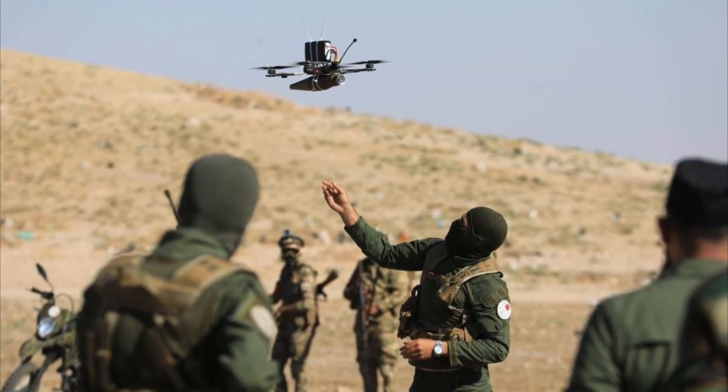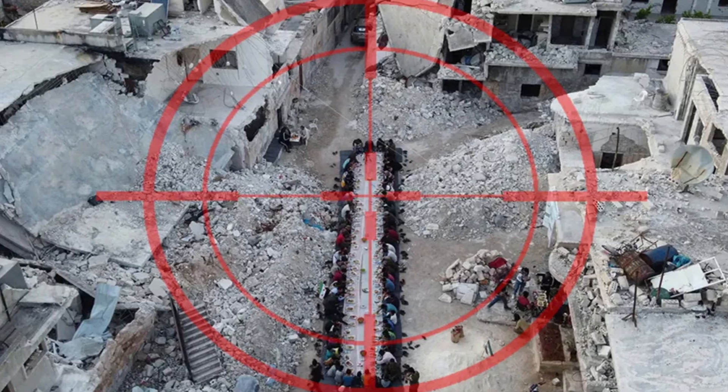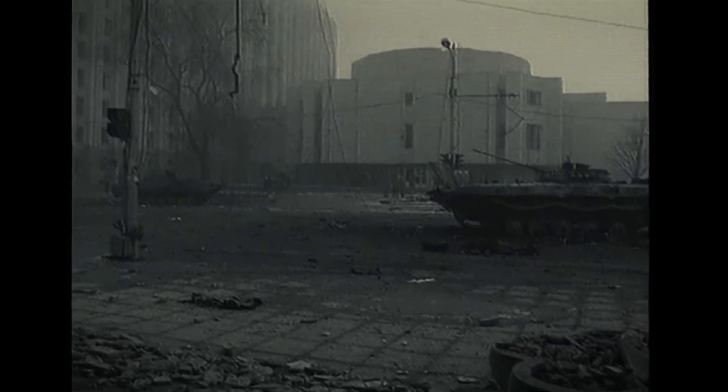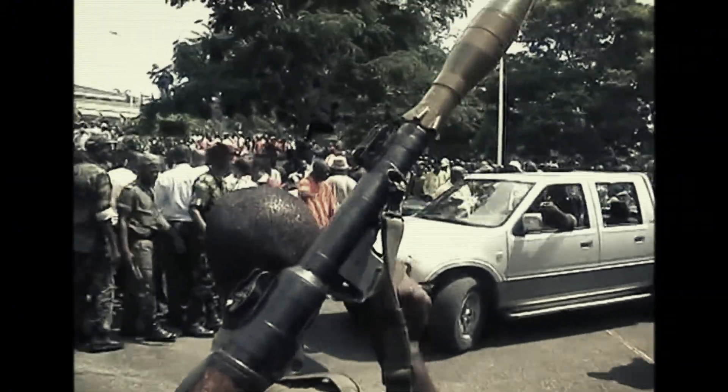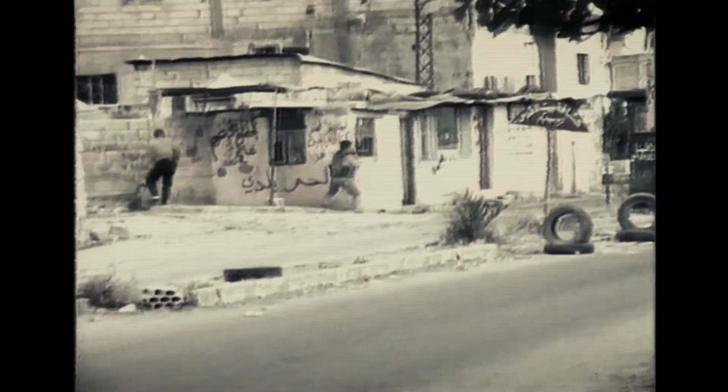Or take Syria today — rebels modding RPGs with drone guidance, evolving that German base into sci-fi territory. I read those Gulf War reports and got goosebumps. Imagine one shot dropping a 70-ton monster. I'd pick the RPG over a Faust any day — that reload's a lifesaver. So there you have it: the RPG-7, stitched together from Nazi scraps like the Panzerfaust and Panzerschreck, turned into the world's deadliest budget weapon.